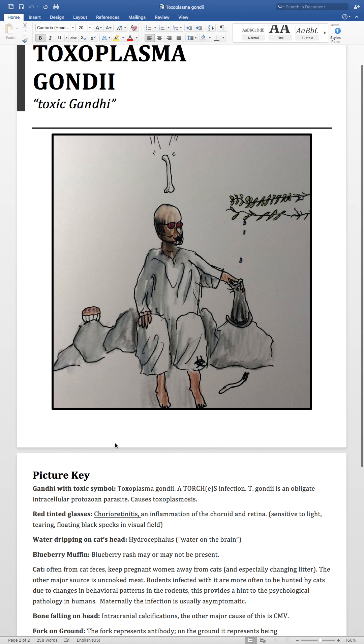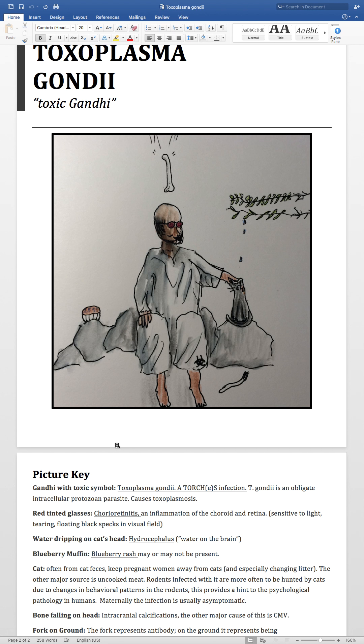T. gondii is an obligate intracellular protozoan parasite and causes toxoplasmosis. Some of the symptoms or effects of toxoplasmosis might be chorioretinitis, which is an inflammation of the choroid and retina.